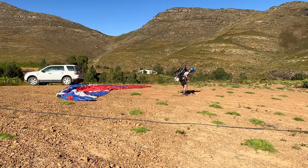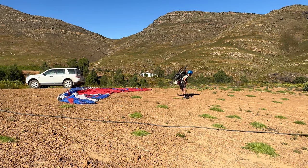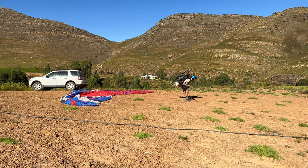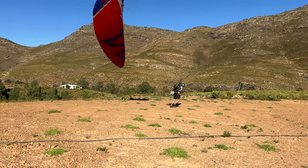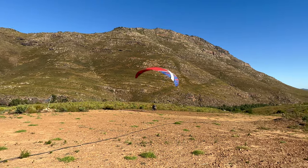I fly the ProDesign X-Fire wing with a Moster 185 and a PEP frame and harness. Here you can see me taking off from my homemade LZ. I planted some grass a few months ago and it's coming up very nicely.